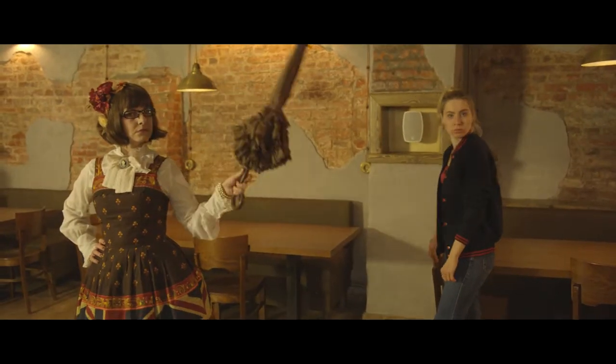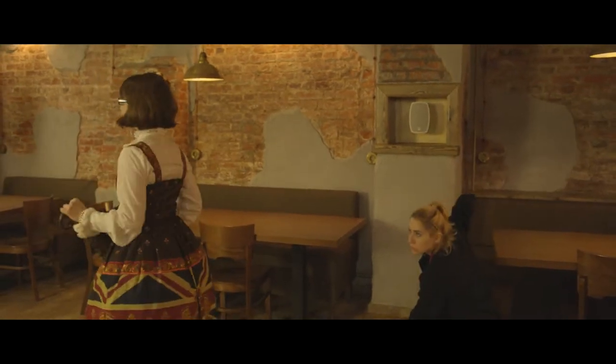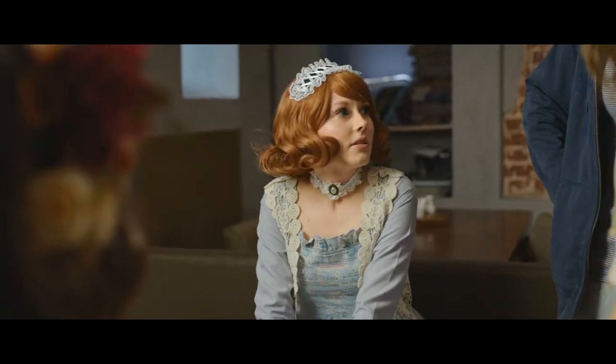Hi everyone, I'm Molly Metafra and today I'm gonna tell you a few secrets about how we made Lolita the fashion service.